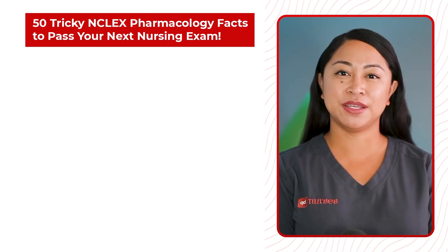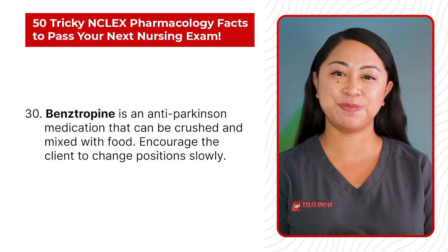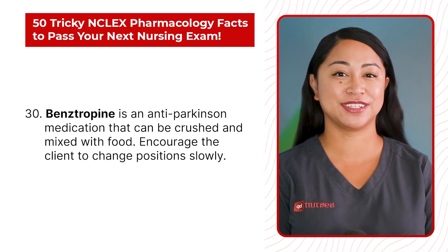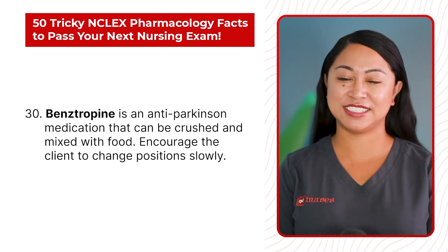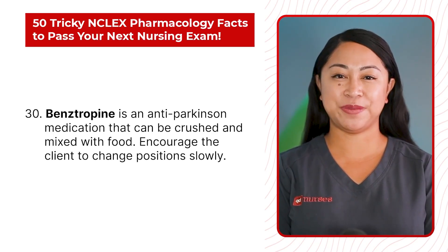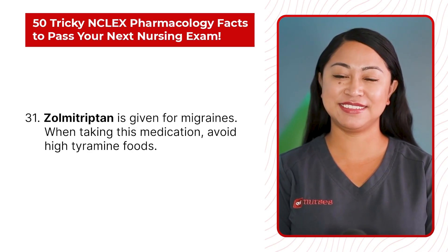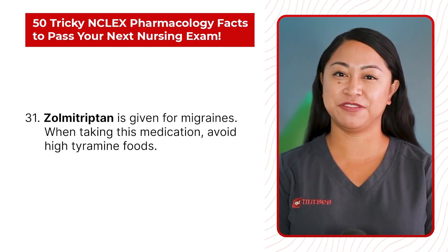Statement 30: Benztropine is an anti-Parkinson medication that can be crushed and mixed with food. Encourage the client to change positions slowly. Statement 31: Sumatriptan is given for migraine. When taking this medication, avoid high tyramine food.